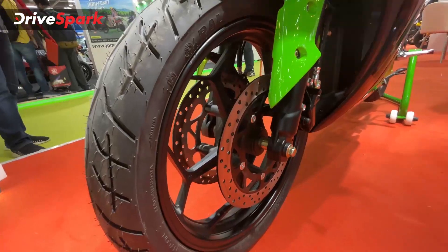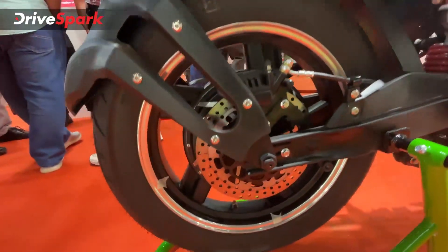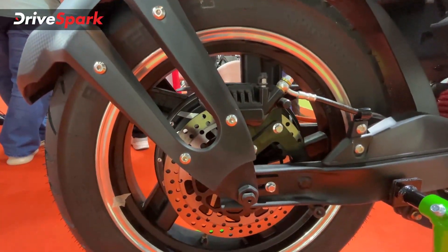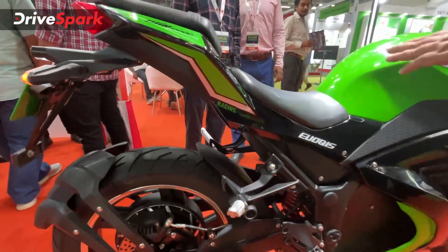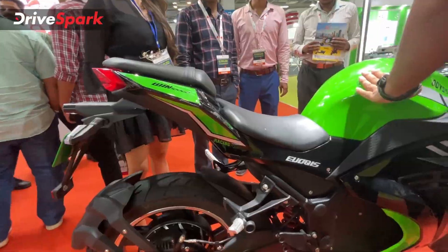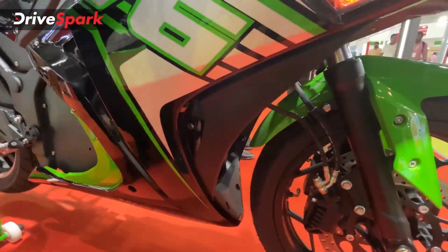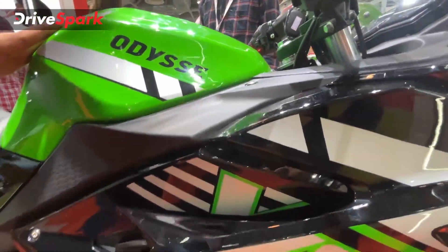There are dual disc brakes up front and a rear disc brake at the back. This is a hub-mounted electric motor — a BLDC electric motor in the swingarm. There is a split seat and a battery pack placed underneath. There is also a side fender and graphics on the body.